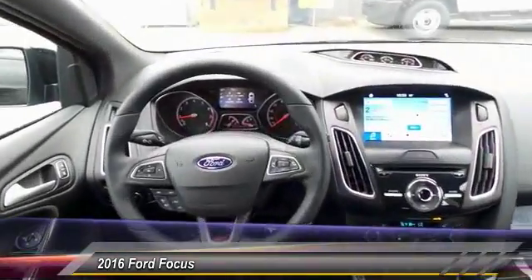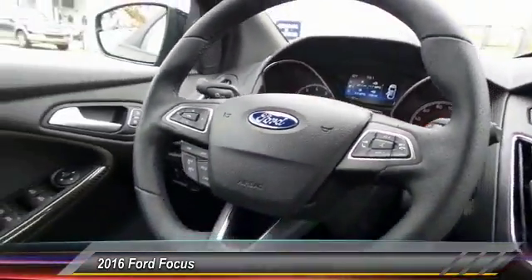Alloy wheels, AM FM stereo with CD player, four wheel disc brakes, trip computer.